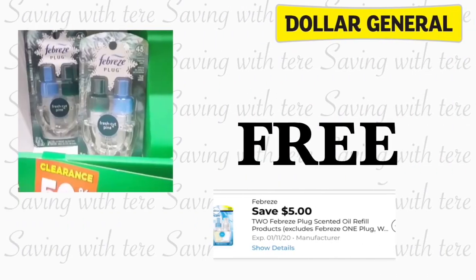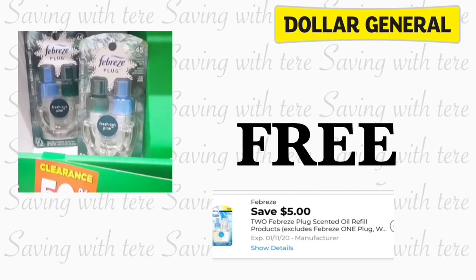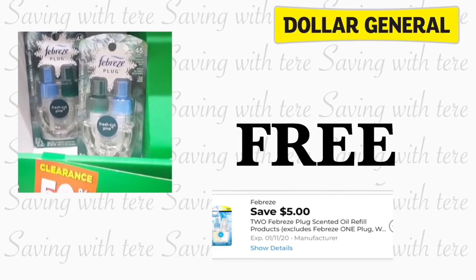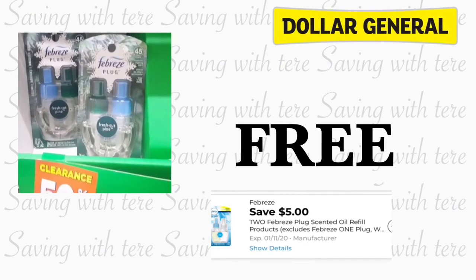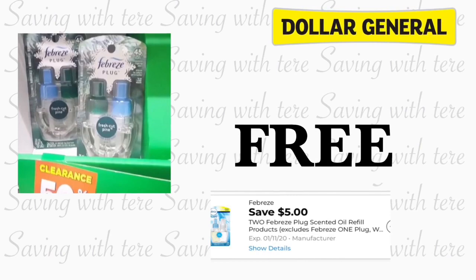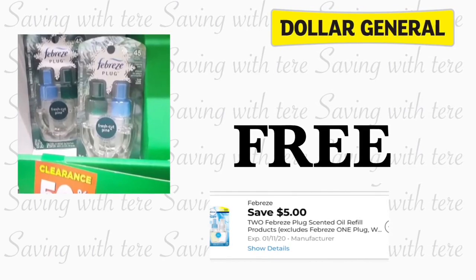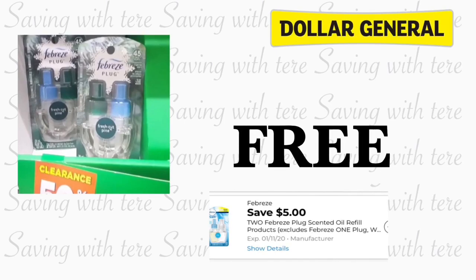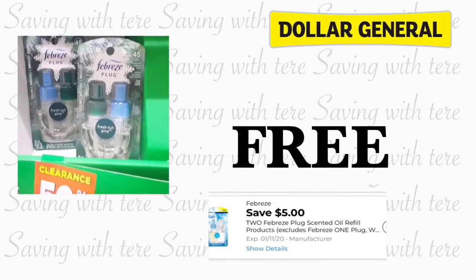The next freebie is going to be on the Febreze holiday scents. Remember, they are on 50% off. If you have the five dollars off two digital coupon, you're going to purchase two of them for two dollars and 50 cents each — which is five dollars for both — and with this five dollars off two digital coupon, it will make these products totally free. At my store they were gone, so I wasn't able to get any.